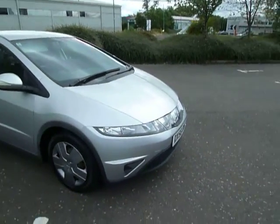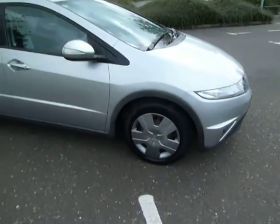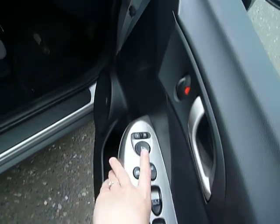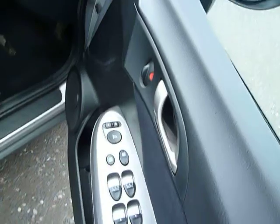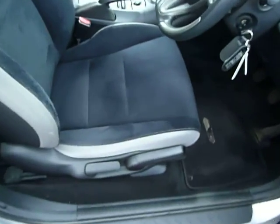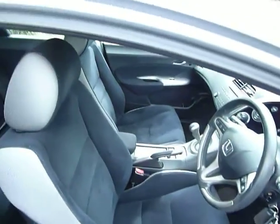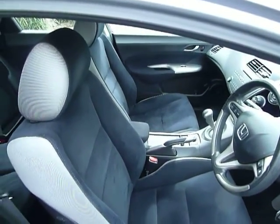As I walk around the car I'll point out all the main features to you. Starting on your driver's door panel, you have front and rear electric windows and also electric adjustable mirrors. You've also got your driver's height adjustment and backrest. It comes with a black and grey cloth upholstery.